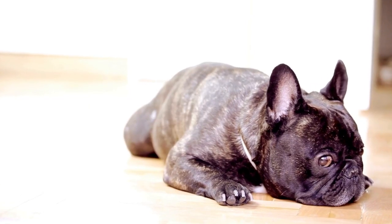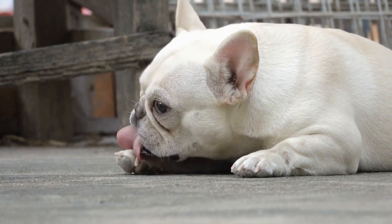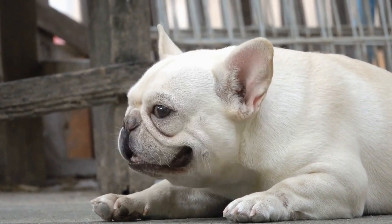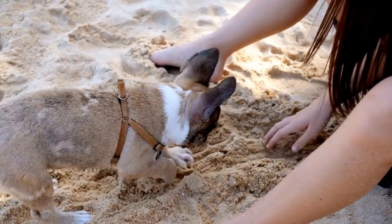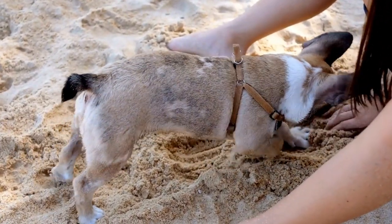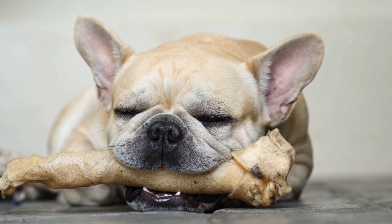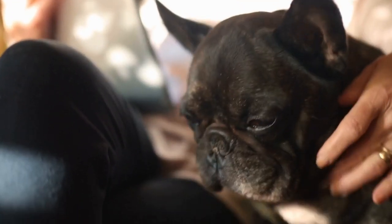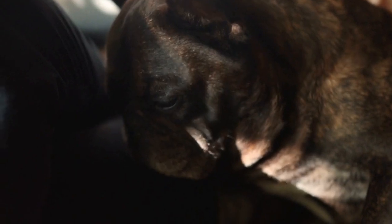Allergies and Respiratory Triggers. French Bulldogs are also more prone to allergies, which can exacerbate their respiratory issues. Common allergens include pollen, dust mites, mold, and certain food ingredients. Allergic reactions can lead to nasal congestion, difficulty breathing, and even respiratory infections. It is crucial to identify and address any allergy triggers promptly to prevent respiratory distress.